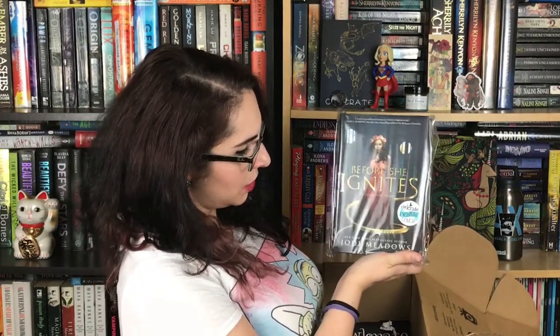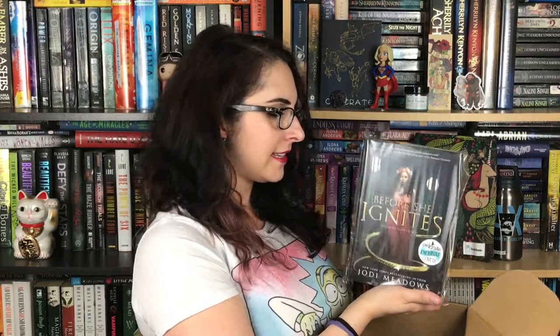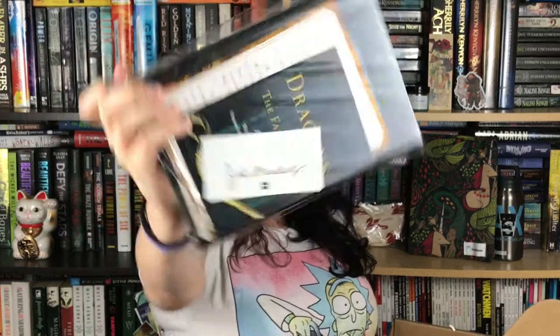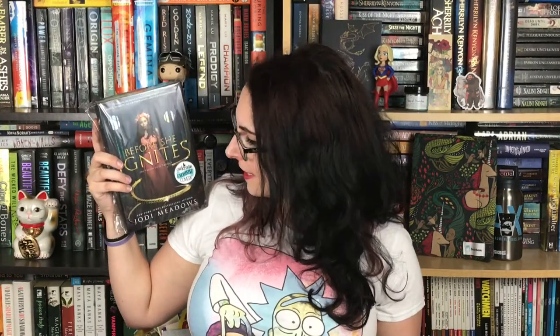Next up is the book of the month, which is 'Before She Ignites' by Jodi Meadows, and this is the Owl Crate exclusive cover. On the back there is the signed book plate and also a letter from the author. I'm not a hundred percent sure what it's about, but I believe it has creatures in it because that's the theme of this box — there's a dragon-like thing around her and it probably has magic. It looks gorgeous with a beautiful cover, so just from that alone I'd want to check it out.